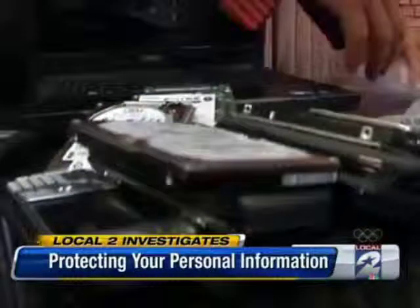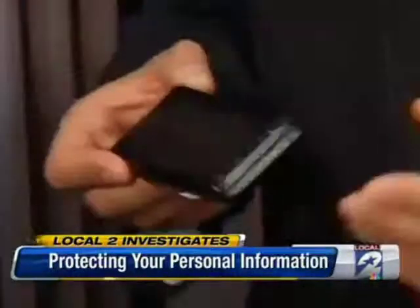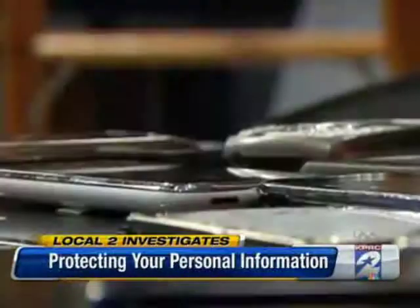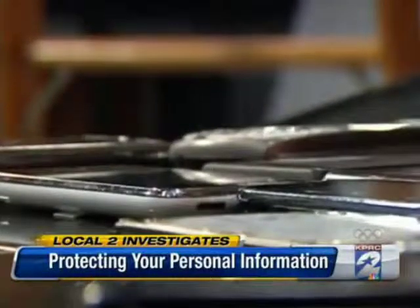McAfee identity theft expert Robert Siciliano says that can mean putting all of your personal information right in someone else's hands, even when you think you've made every effort to take your personal files off. He checked out Craigslist and bought 30 used computers, laptops, netbooks, tablets, and almost every kind of smartphone. The sellers thought the computers and phones were wiped clean, reset, to make sure all of their information was deleted.